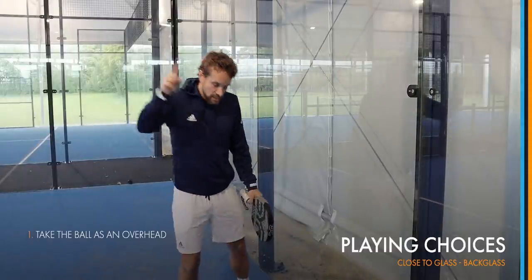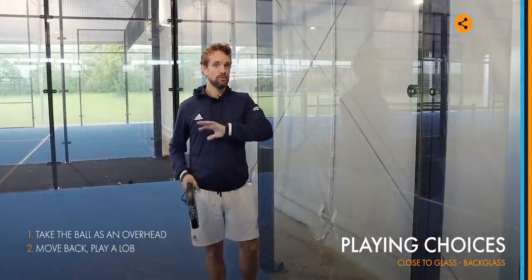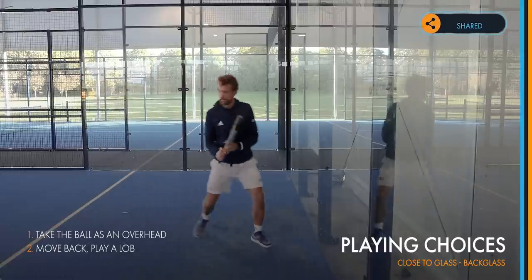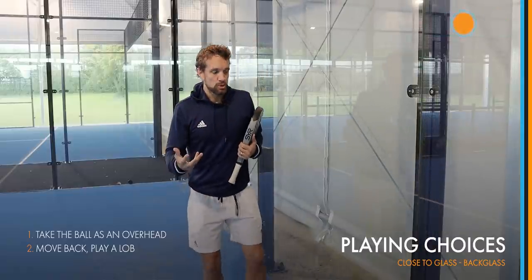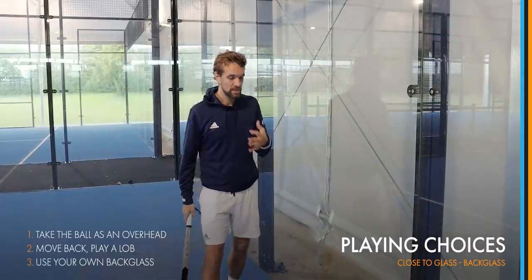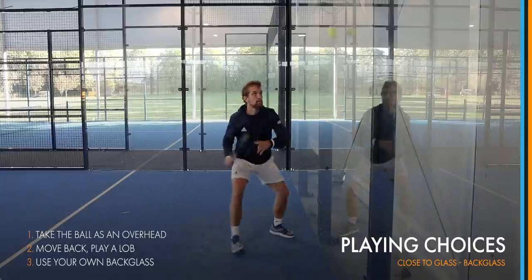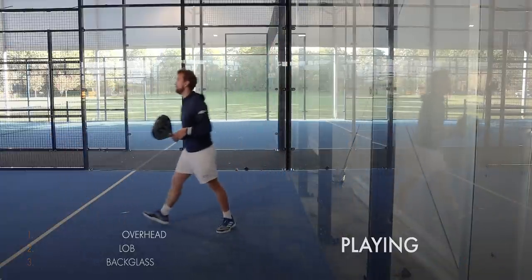The second option is to move back and play a lob yourself. I don't often recommend scooping off the back, but in certain situations where the ball ends up very close to the glass, you might have to scoop the ball up for a lob. The third option is to actually use the glass yourself — hit back against it. Even if the ball is quite close, you can play it with a little topspin, hitting up the back of the ball, coming off the glass and sending it to the other side.